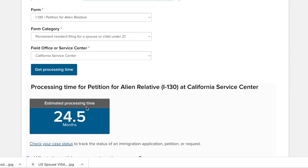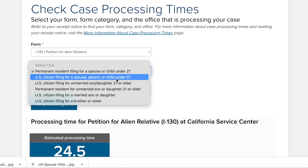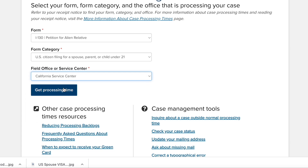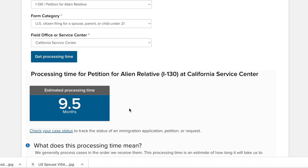It shows 24.5 months if your spouse is a green card holder. But if your spouse is a U.S. citizen and you have a case in the California service center, the time is 9.5 months. So the citizen's wait is 9.5 months in California, while the green card holder's wait is 24.5 months — you get a general idea of the difference.